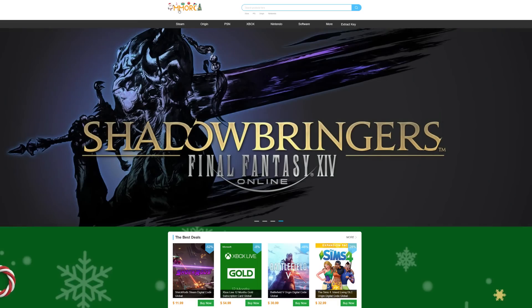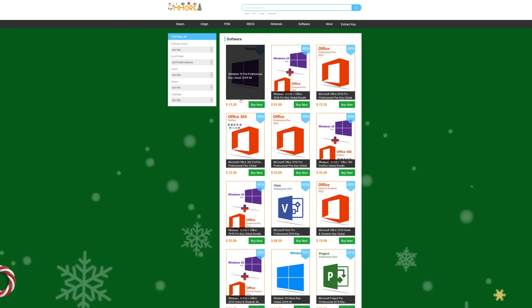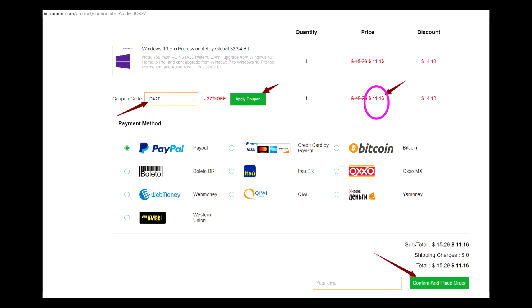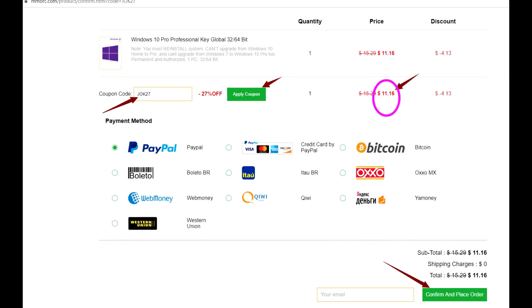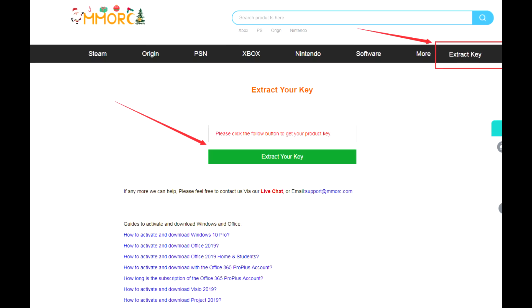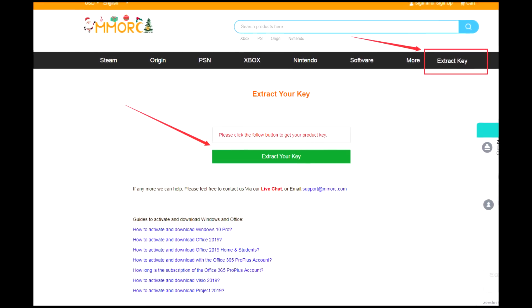Today's video is brought to you by MMORC.com, where you can save money on games for all of your favorite platforms, as well as software like Windows 10 Pro, which you can get for just $15, as well as Office 2019 Pro and Office 365. If you act right now, you can get an additional 27% off with my code JOK27 at checkout, which will knock the price down on Windows 10 Pro from $15.29 all the way down to $11.16. They accept a wide variety of payment from PayPal to credit cards to Bitcoin, so be sure to hit up the links down in the description below.